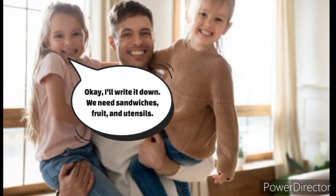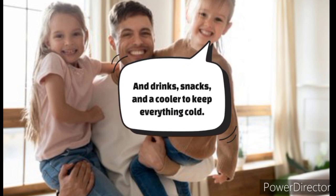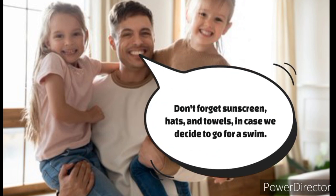Okay, I'll write it down. We need sandwiches, fruit, and utensils. And drinks, snacks, and a cooler to keep everything cold. Don't forget sunscreen, hats, and towels in case we decide to go for a swim.